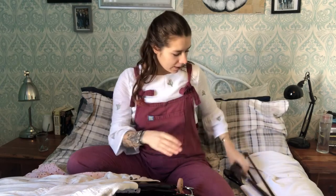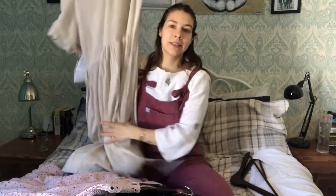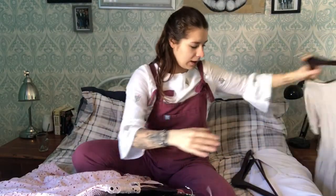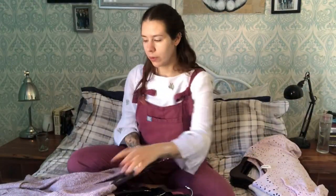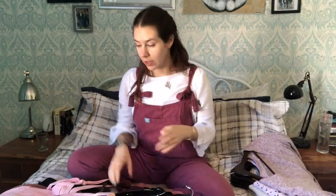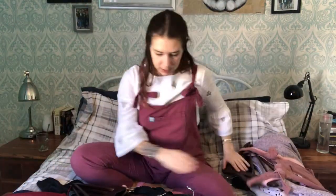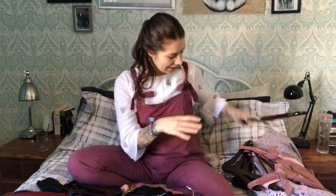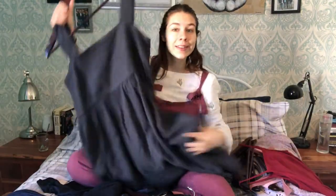I have my cream linen dress — obviously keeping that. My pink cotton dress is a bit more formal, keeping that too. There's a cardigan I'm keeping, a dungaree short dress, a hanger for my dungarees, a really nice linen maxi dress, and a linen dress. I also have black denim dungarees.